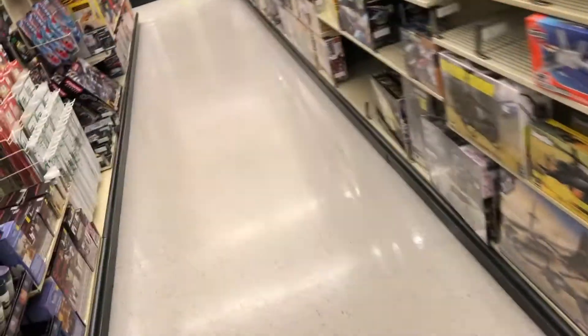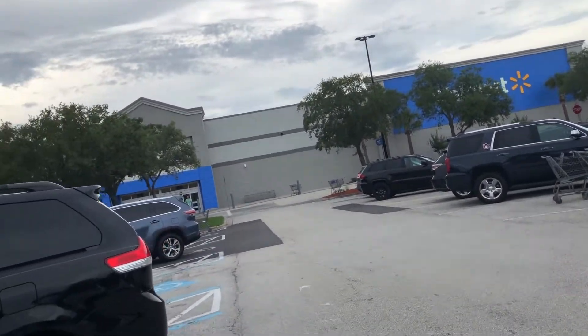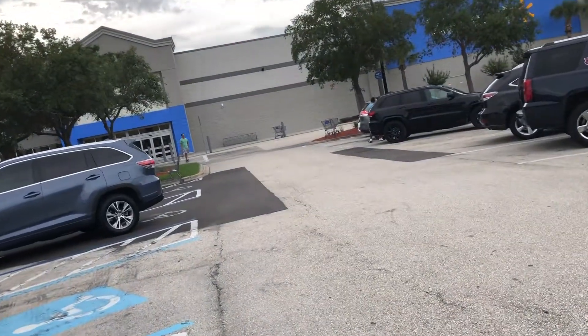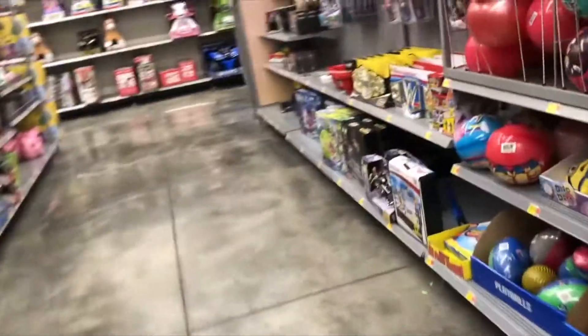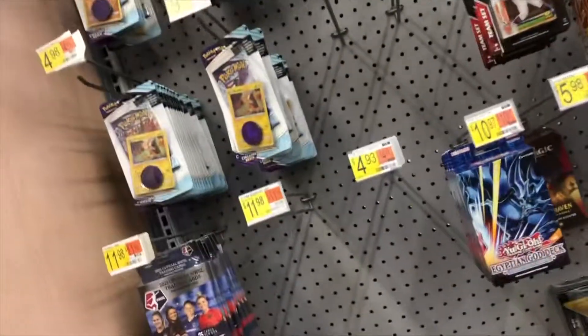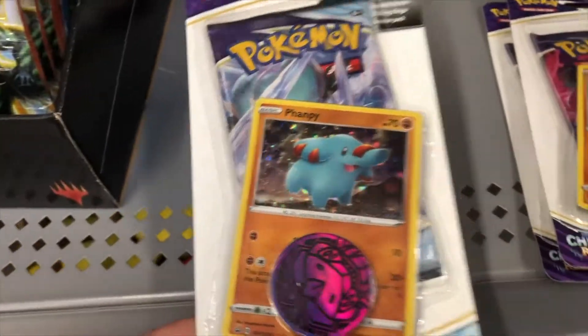Stop number two today is gonna be this Walmart. I usually never find anything here, so my hopes aren't too high, but we'll see. Coming up on the toy aisle here and it looks like we do actually have some Pokémon! What do we have — some Fampi packs, Chilling Reign!